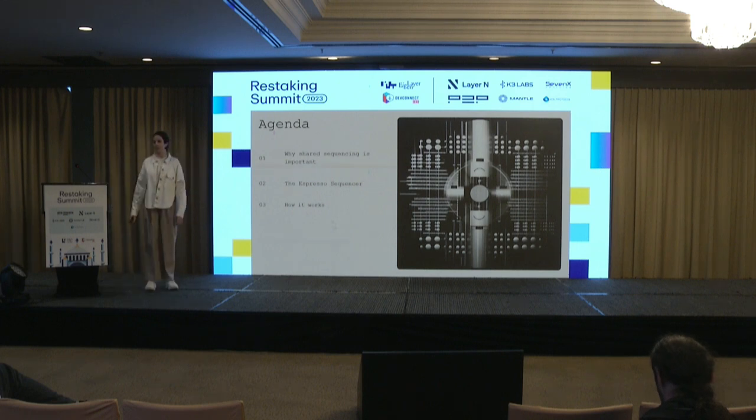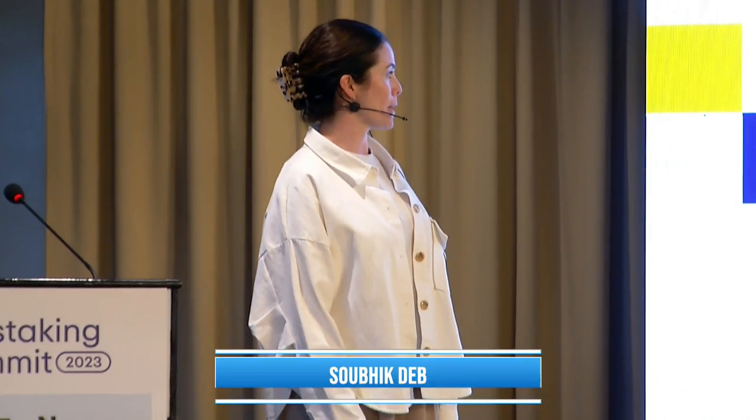Hey everyone, my name is Verity Koltman. I'm from Espresso Systems and I'm the ecosystem lead. I've been with the project for about five or six months now. I'm going to talk to you today about why shared sequencing is important, what the Espresso sequencer is, and how it works.